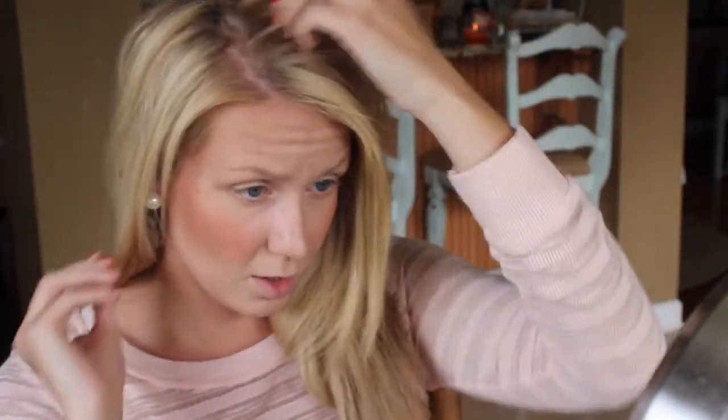So yeah, this is my full face foundation routine. It's something you can do every day, or you can use these same techniques for prom, a wedding day, or any special occasion and your makeup will last all day. I hope you guys enjoyed — let me know if you like the talk-through. This is my first time so I know some of you like that sort of thing and some of you don't. I hope it was helpful and I hope you guys have a blessed day. Love you, bye!